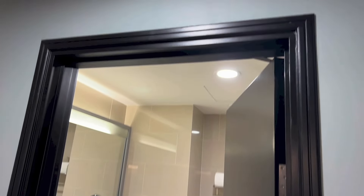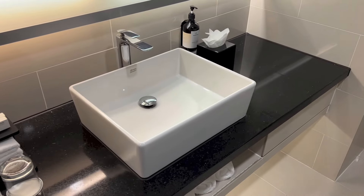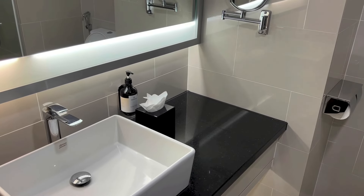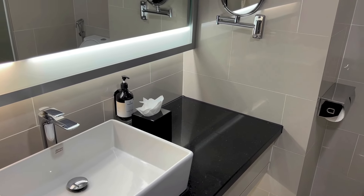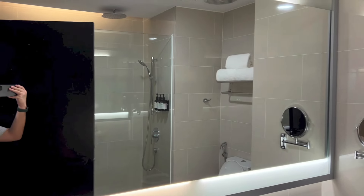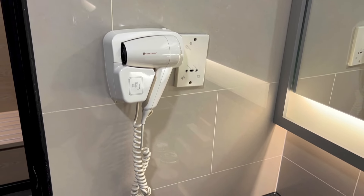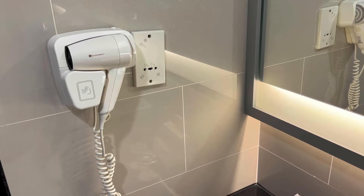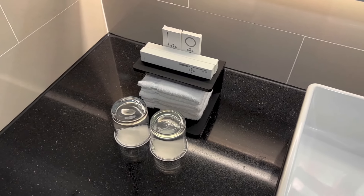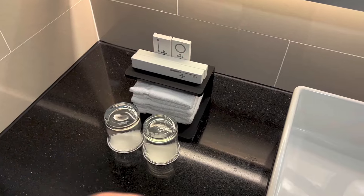Right here we have the entrance to the bathroom. To the left of the bathroom we have the sink. We have tissues and hand wash off to the right of the sink. A mirror right there, a larger mirror in the middle. And here we have the hairdryer, a power outlet, and down there a couple of glasses, towels and bathroom amenities.